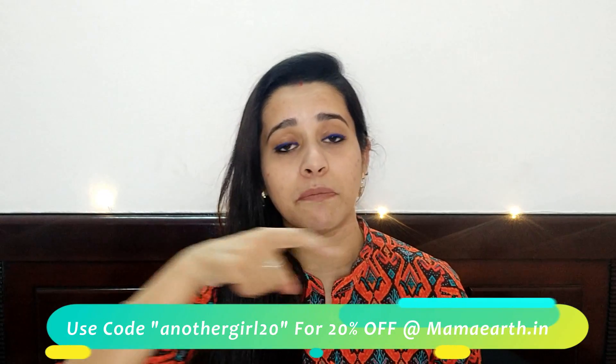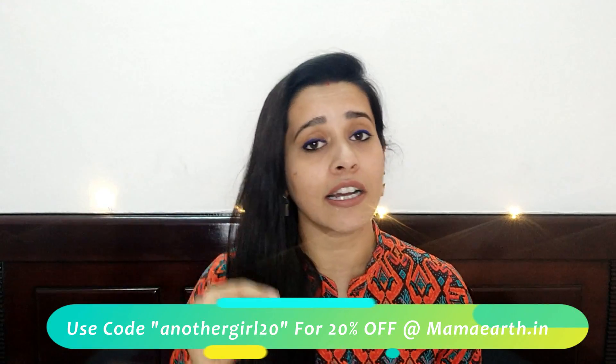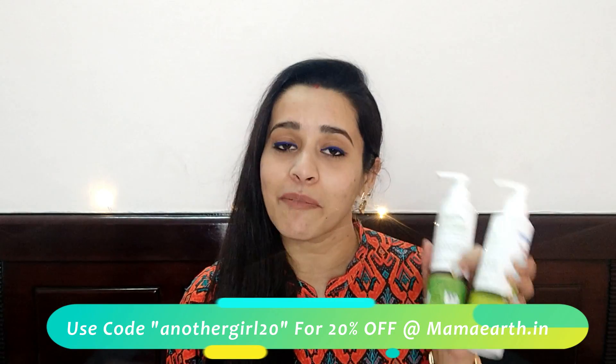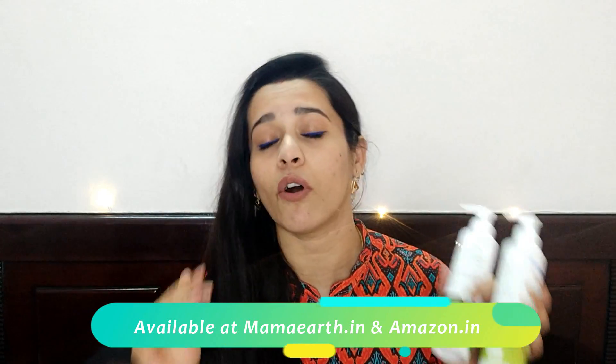Let's talk about the price. Both of these are Rs. 349, which gives you 200ml of product. There is a coupon code on screen — if you shop on the Mama Earth website and apply this coupon, you get 30% off, which is a great deal. In terms of availability, it is very easily available on the Mama Earth website and Amazon, but it is only available online.